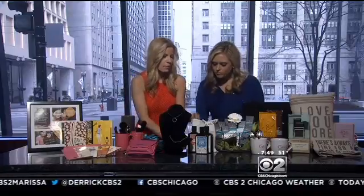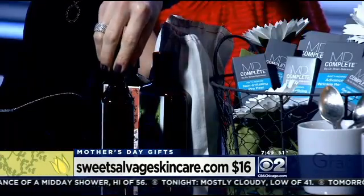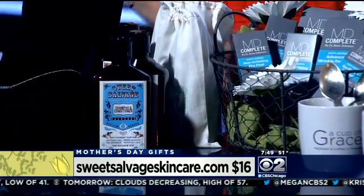The next one is some beautiful, all-natural shampoos and conditioners from a great brand called Sweet Salvage. They come in these great little packages. They're really lovely and all-natural — every ingredient you can actually pronounce. And they're only $16. They're really lovely and smell so yummy.